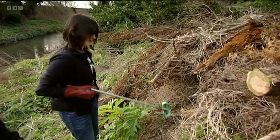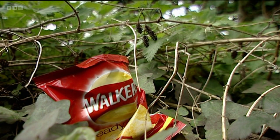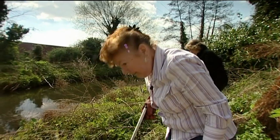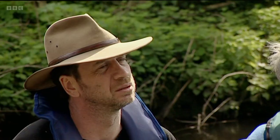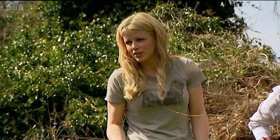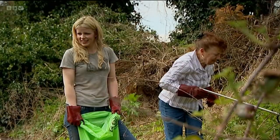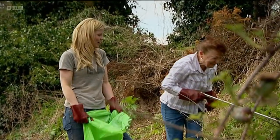Rubbish can be lethal to wildlife, and it can also attract brown rats — a real problem by the river, as they can quickly take over water vole habitat. The more rubbish and left-out food, the more rats they'll attract — and they want water voles instead.